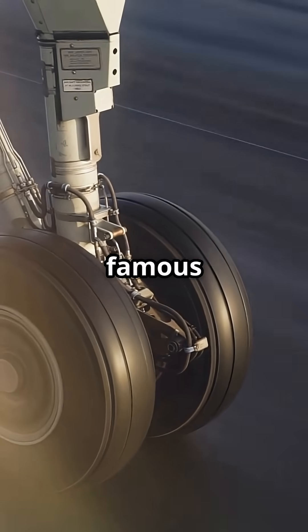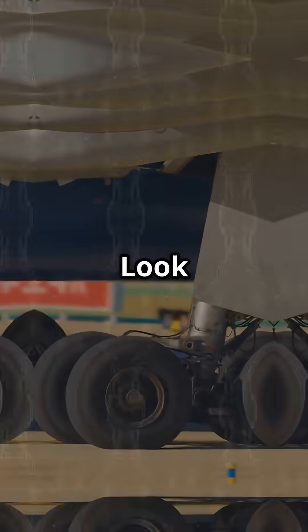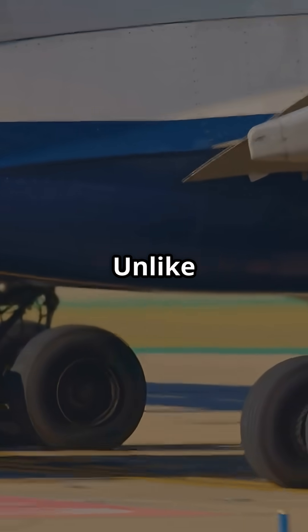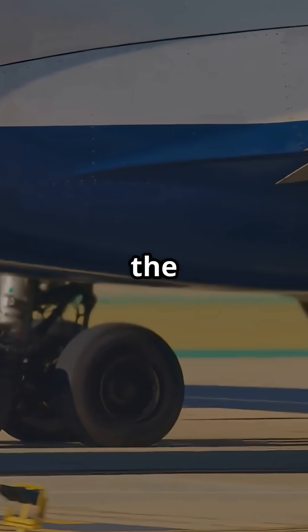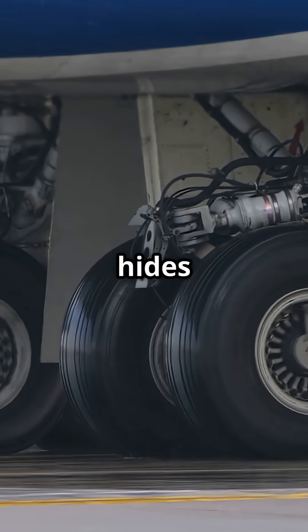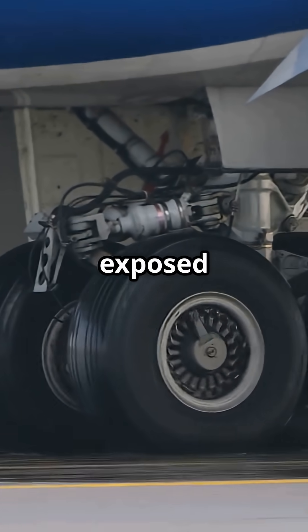What if I told you the world's most famous airliner flies with its landing gear hanging out in the wind? Look closely at a Boeing 737. Unlike almost every modern jet, the main landing gear has no doors to cover it. Nothing folds over it, nothing hides it. The wheels simply retract into the belly, still exposed to the airflow.